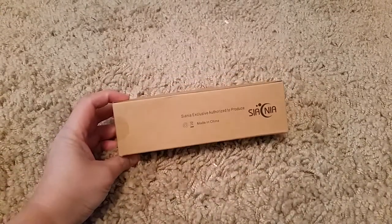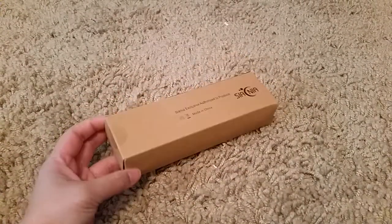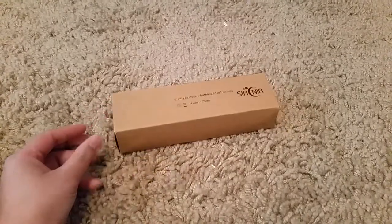The first item is a phone stand. I should have got one of these a long time ago but now I finally have one.